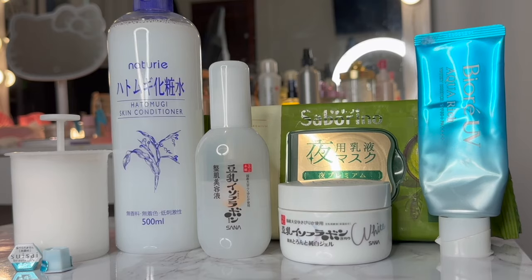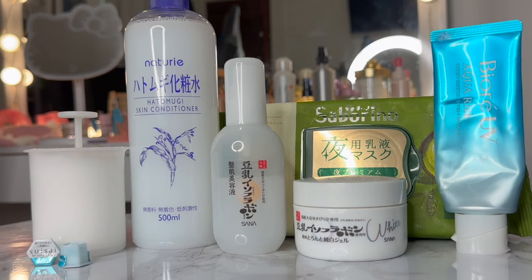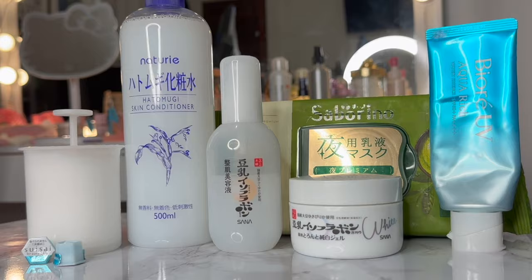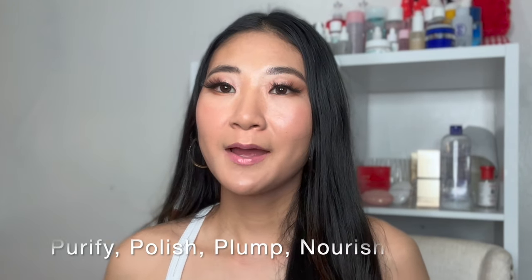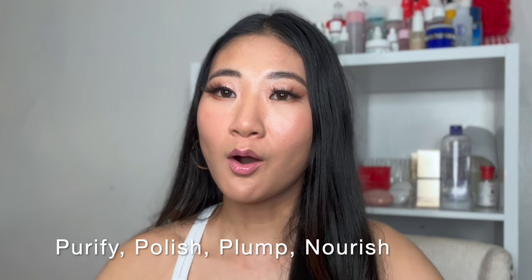Hello everyone, welcome back. Today's video is going to be a very simple how-to Japanese skincare for beginners — for someone looking for a very simple J-beauty routine. When you think of Japanese skincare, there are two ethics to align with: consistency and lifestyle. The goals within Japanese skincare are to purify, polish, plump, and nourish, and within this routine we're going to do all of that. So let's begin.